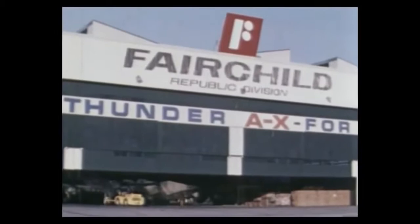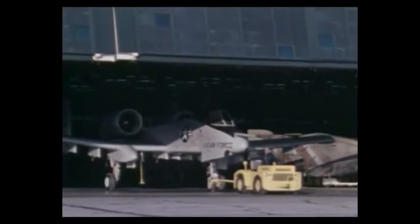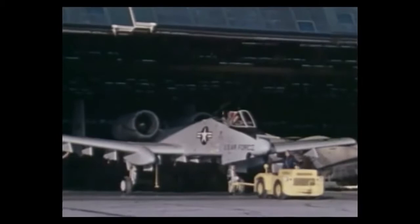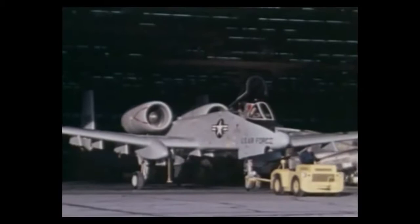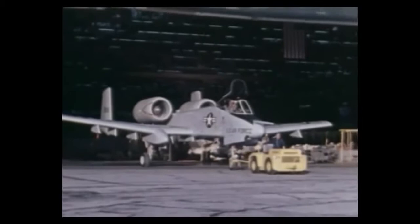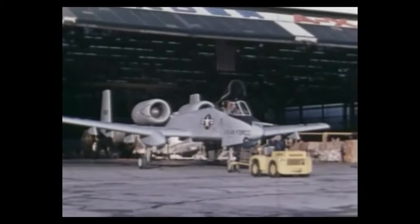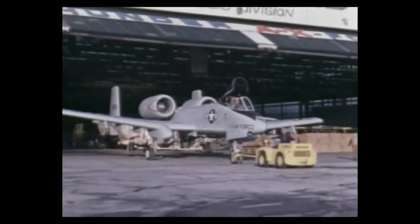In January 1973, the Fairchild Republic Corporation unveiled the airplane the Air Force and the Army desperately wanted: the A-10 Thunderbolt II. It was not a pretty sight, but it was exactly what the military needed. The conflict in Vietnam had painfully illustrated the need for a new aircraft to handle the difficult task of close air support, a role the A-10 was methodically designed to perform. The Warthog must loiter around the battlefield while providing support for ground forces and destroying enemy tanks, vehicles, and artillery — at low altitudes under heavy enemy fire.